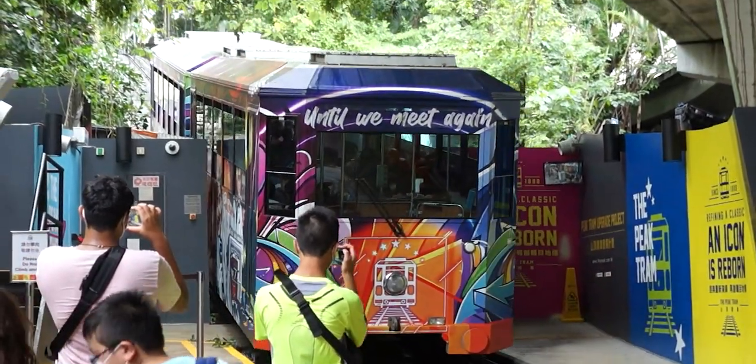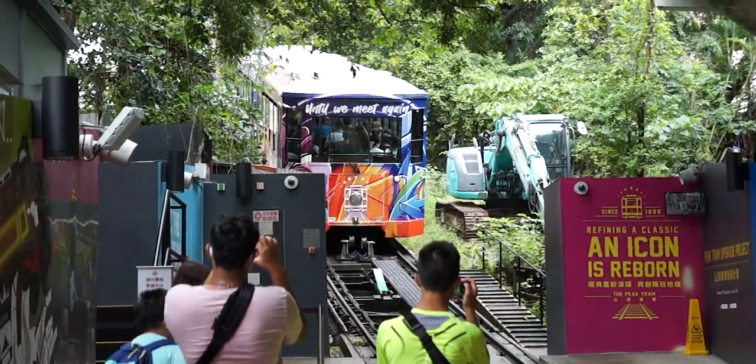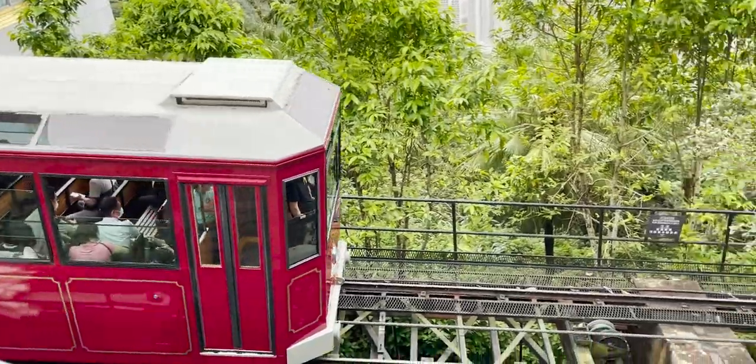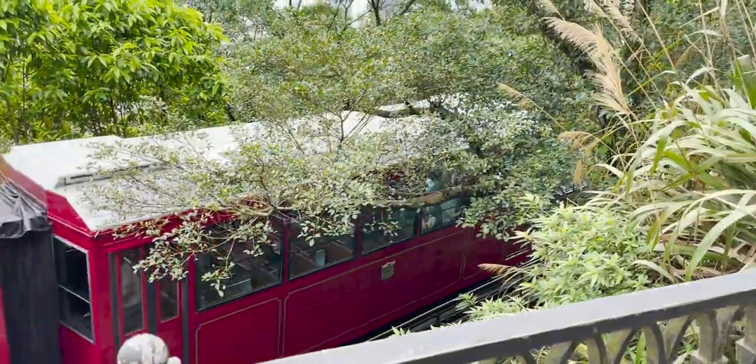The Peak Tram is the oldest funicular railway in Asia and the oldest railway in Hong Kong, having been opened in 1888. It mainly serves people going from Central to Victoria Peak, as it is the fastest and most direct route there.